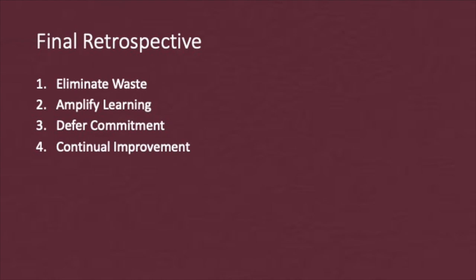Lastly, for continual improvement, this project allowed me to make small but constant improvements. Still, I am allowed the opportunity to make more updates and continue my progress on the project. Thanks for listening.